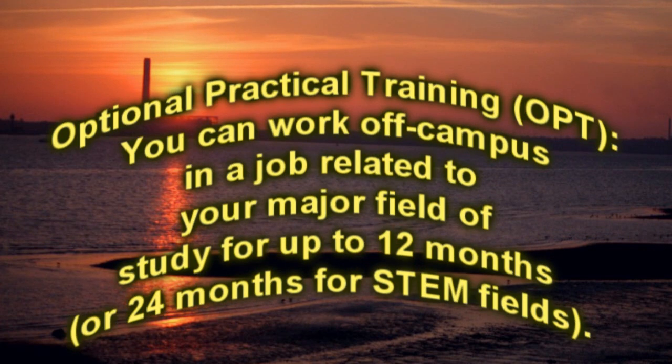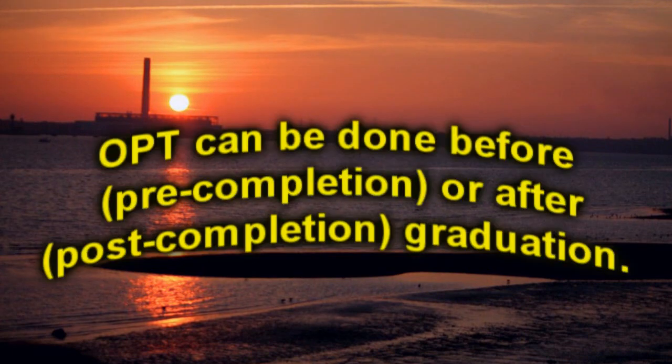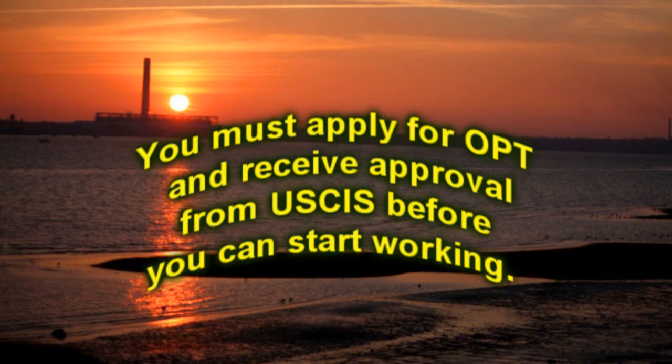Optional Practical Training (OPT): you can work off-campus in a job related to your major field of study for up to 12 months, or 24 months for STEM fields. OPT can be done before (pre-completion) or after (post-completion) graduation. You must apply for OPT and receive approval from USCIS before you can start working.